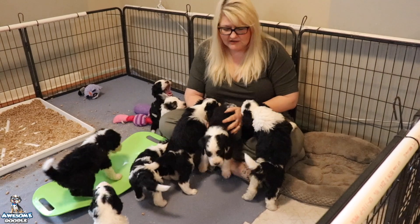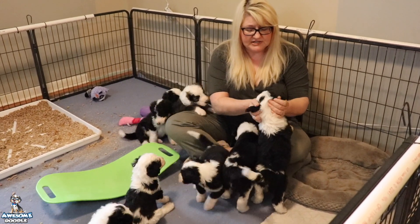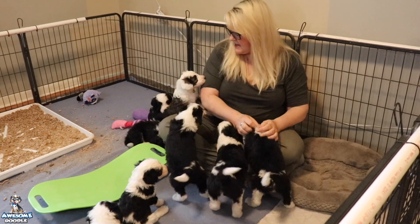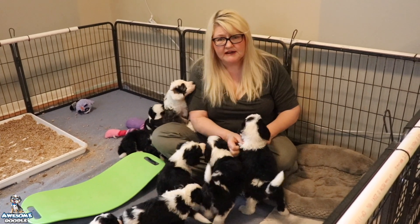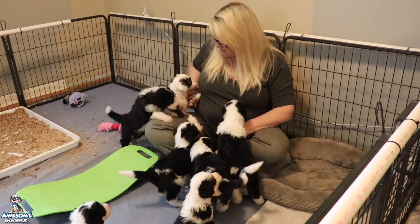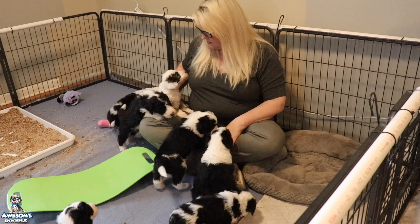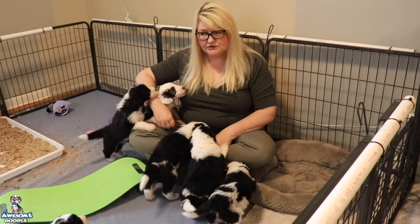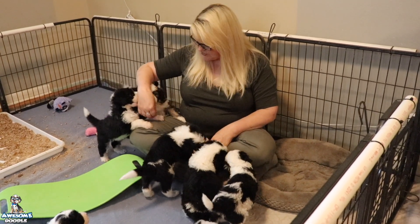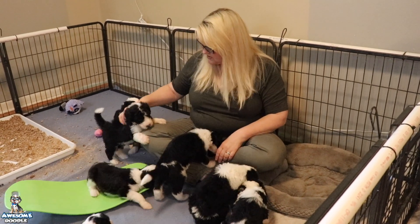They love to be in your lap, they love to play with you, they love to crawl on you and they love attention. They had their first bath this week and they tolerated that really well. We do it really gently — you just want to get them used to baths since they're a breed of dog that has to have regular grooming. They had their third nail trim, so their nails aren't too sharp and they don't hurt mom too much.